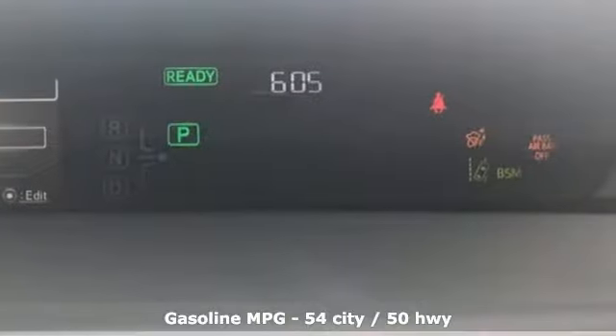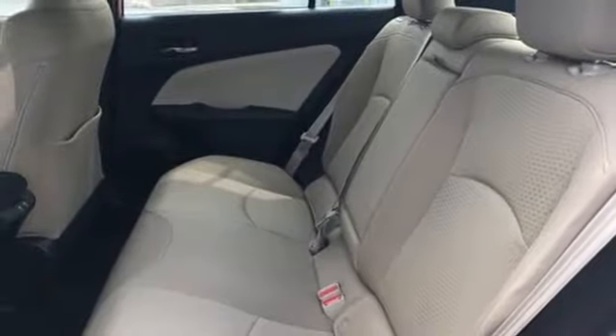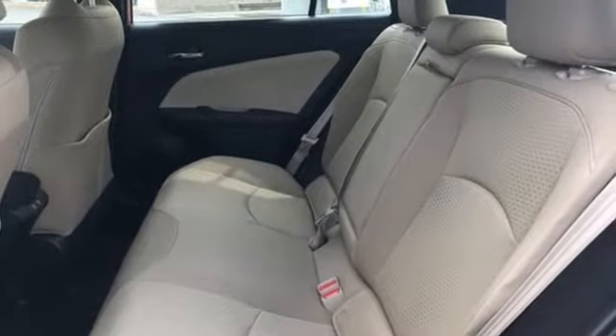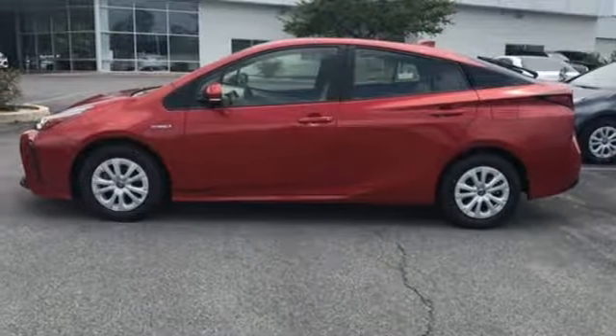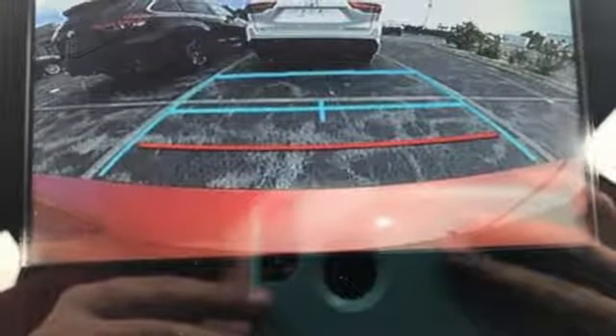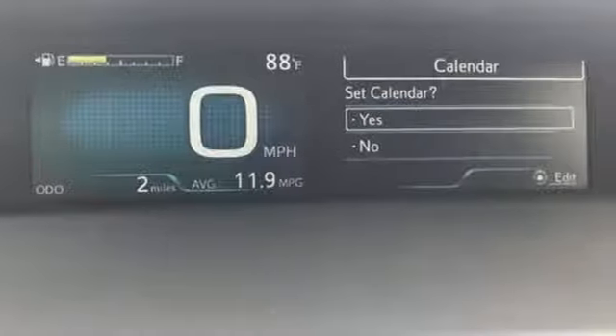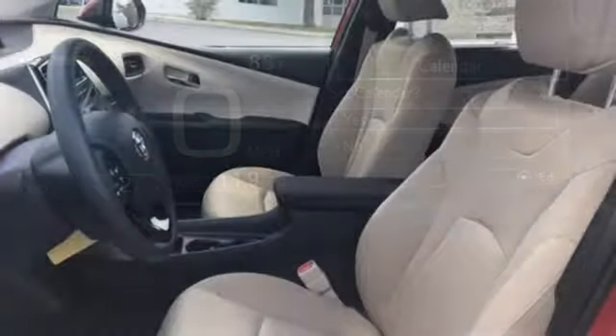Streaming audio, power heated mirrors, manual tilting steering column, automated parking sensors, doors and push button start proximity key, manual telescoping steering column, continuously variable automatic transmission, active grille shutters, gas pressurized shocks, and in-line 4-cylinder engine.